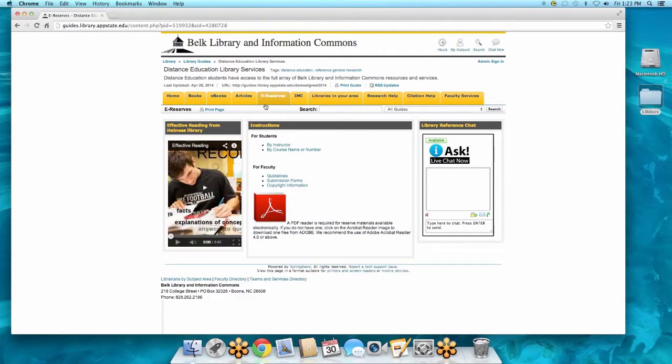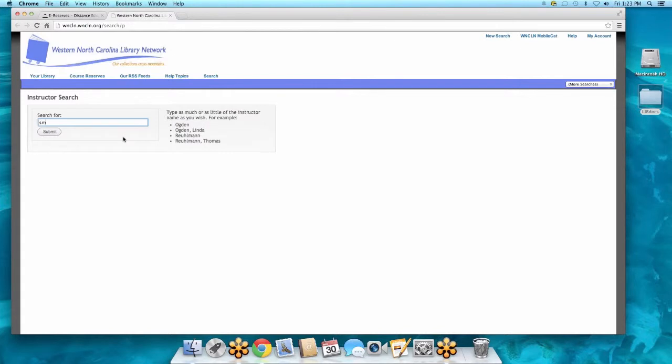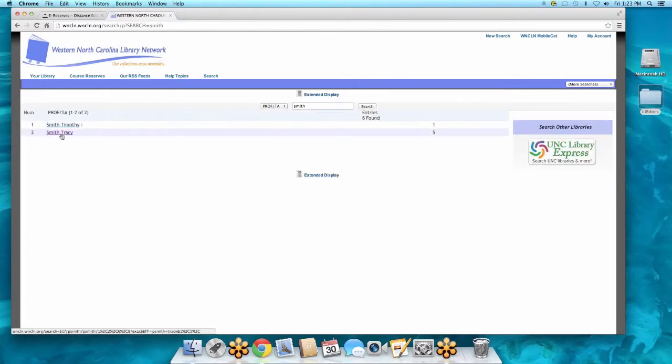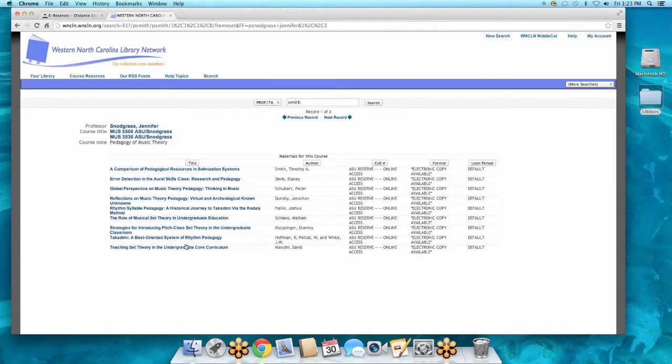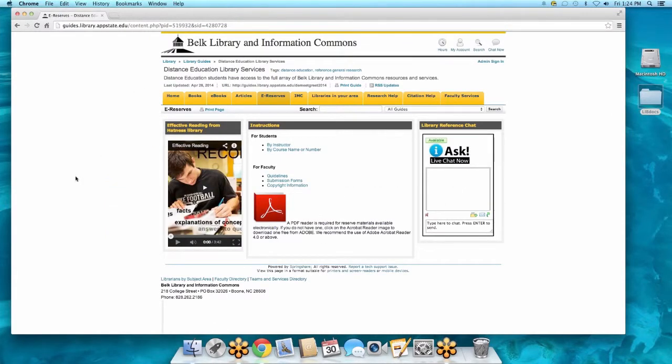E-reserves — a lot of instructors, including distance ed instructors, put their materials on reserve. What that means is they take articles and books and have them scanned here in the library and placed on the website. If you've got your syllabus and your instructor is telling you to read certain articles or books, you can type in by the instructor or the class, choose the class you're taking, and find all the titles and formats you can access. You can click directly on this and have that e-reserve sent to you.